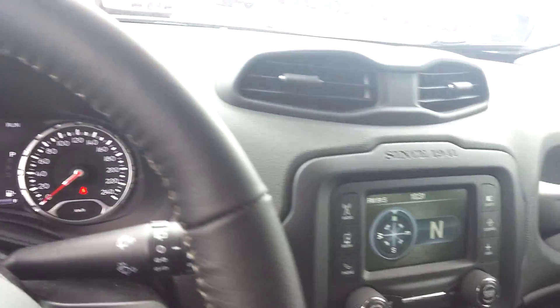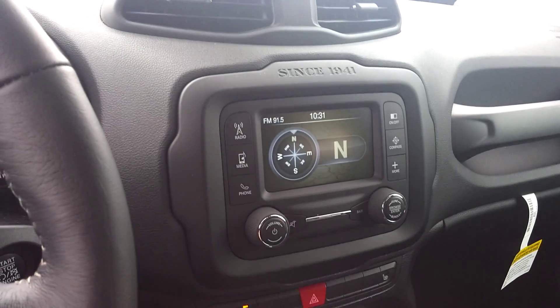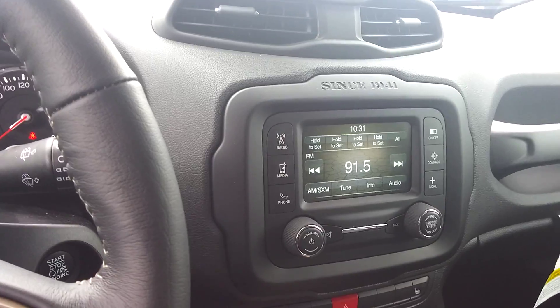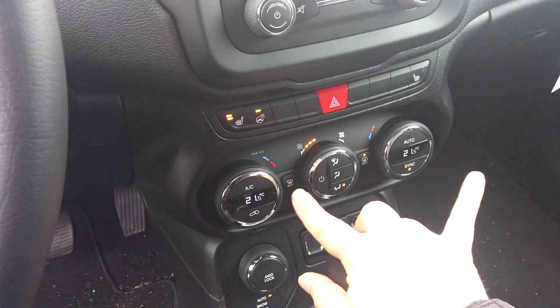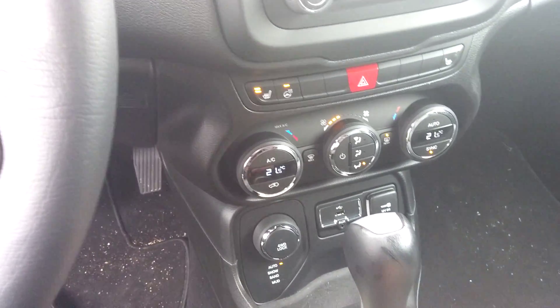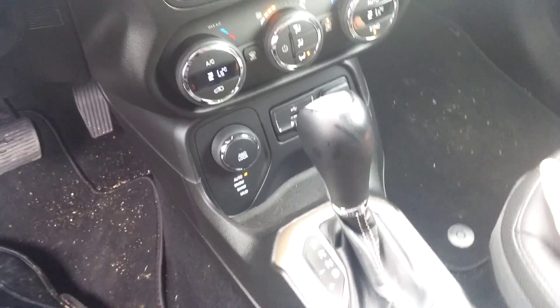Leather, automatic lights, 9,220 kilometres. There's your Uconnect system — you have AM, FM, and XM radio, Bluetooth, and dual climate control is there as well.